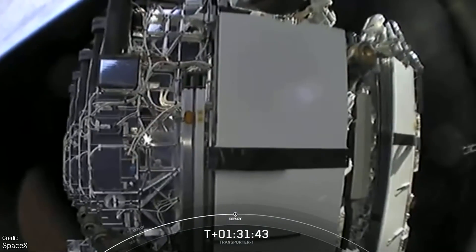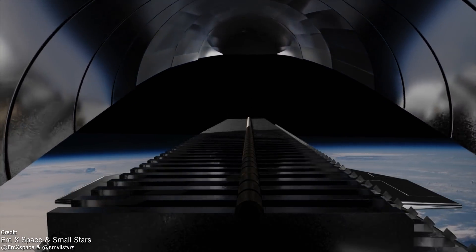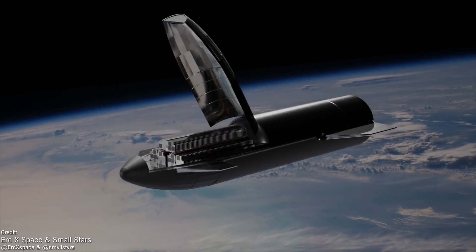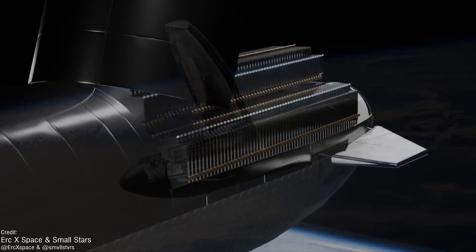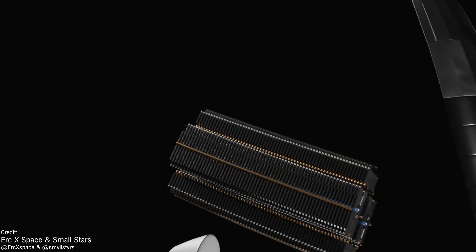The record set by this mission might not stand for too long, as SpaceX plan on doing more dedicated small sat rideshare missions in the future on both Falcon 9 and eventually on Starship as well. And speaking of Starship, let's check in on how SpaceX are getting on at their Texan rocket farm in Boca Chica.